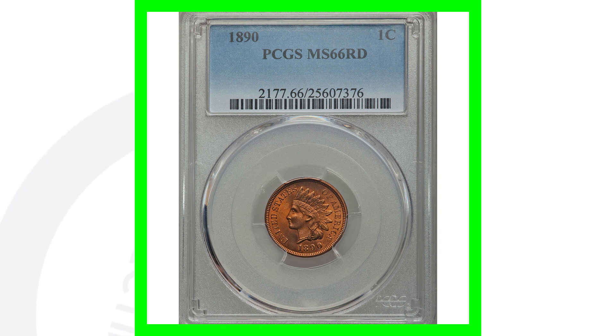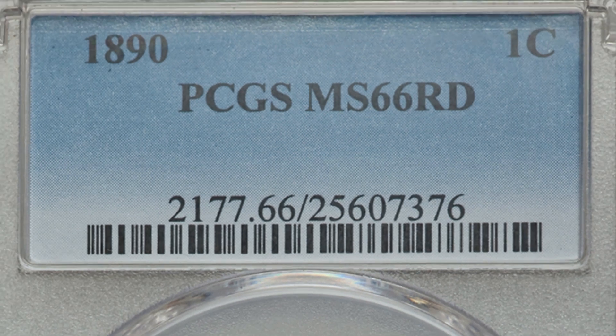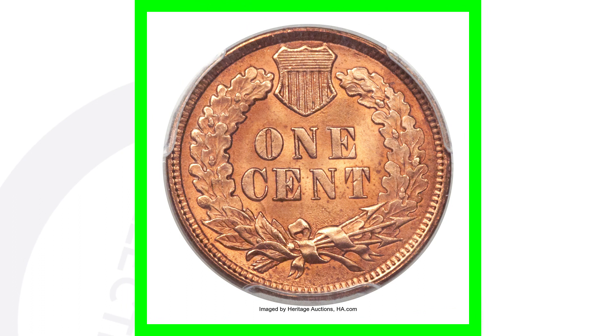Here is an 1890 that does not have any mint errors, yet the coin still sold for over $3,800 — and that is because of its condition. The coin is graded at Mint State 66 Red, and it's very rare to have this coin at that grade, which is what gives it all of its value.